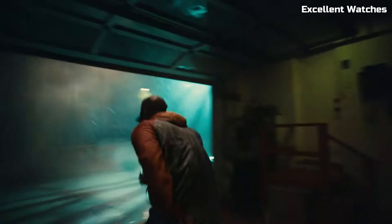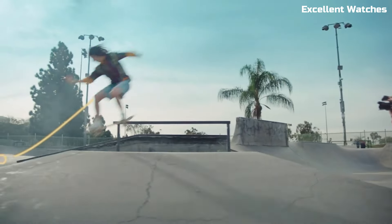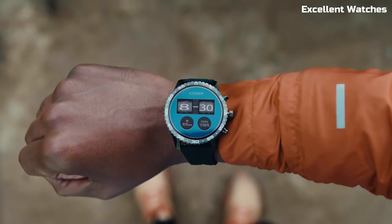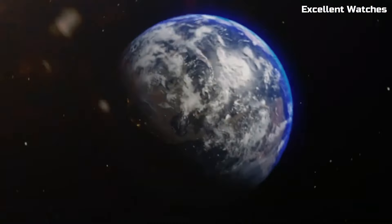Its stainless steel case and bracelet exude elegance and durability. The CZ Smart Gen 2 is a perfect choice for those who appreciate the charm of a traditional watch but also desire the convenience and functionality of a smart device on their wrist.